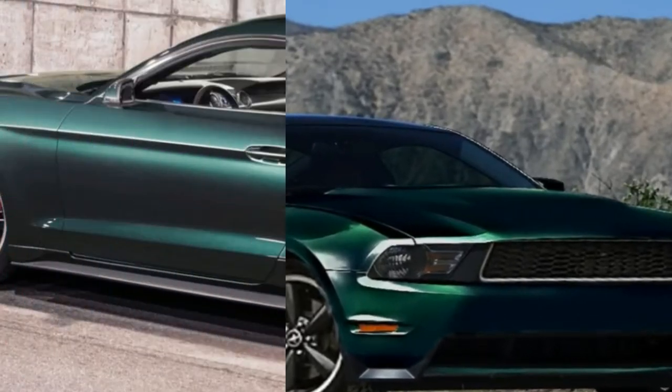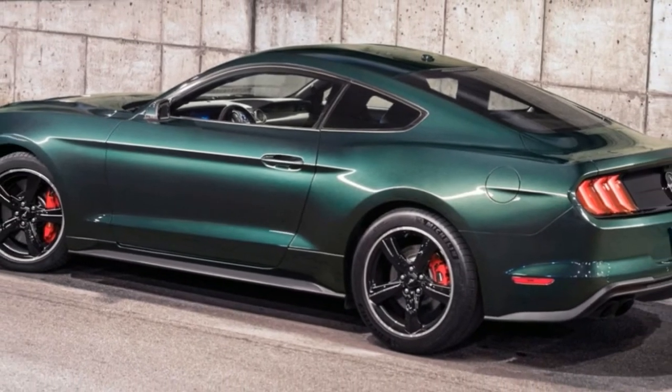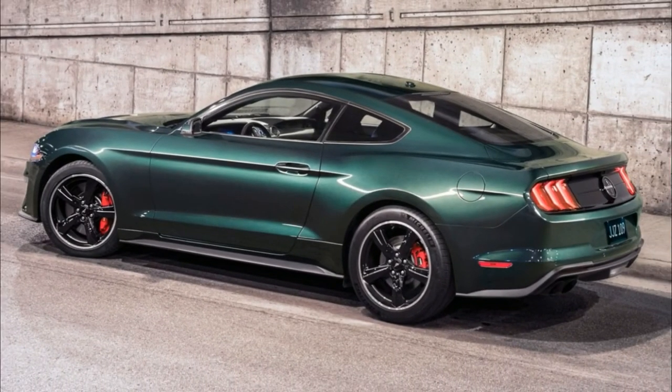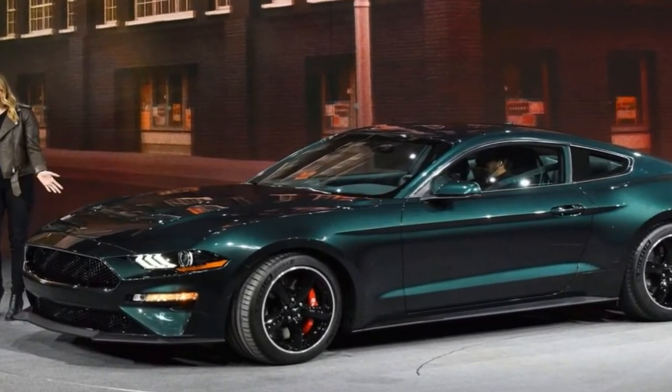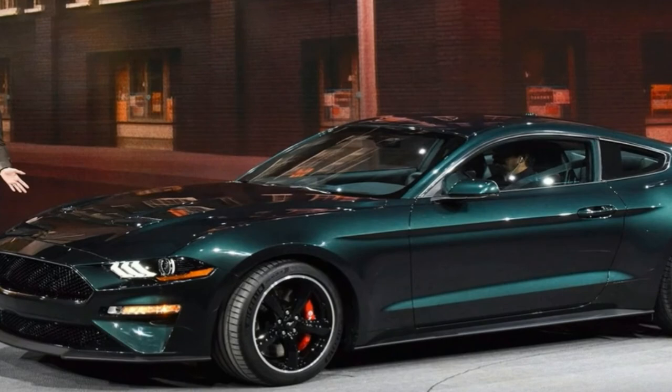To mark the event, Ford prepared a new iteration of the Mustang Bullitt for the first time since 2009. The car was unveiled at the 2018 Detroit Motor Show alongside the original version, and it's the most menacing Bullitt ever made.